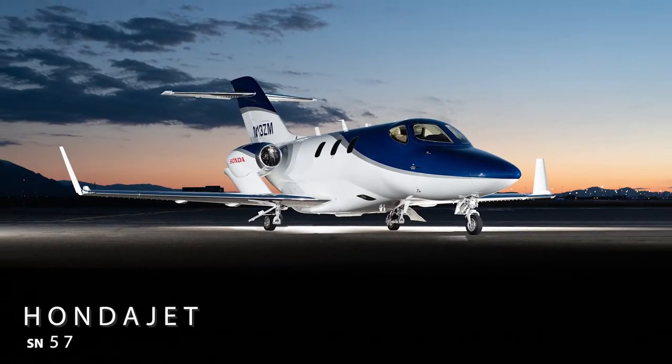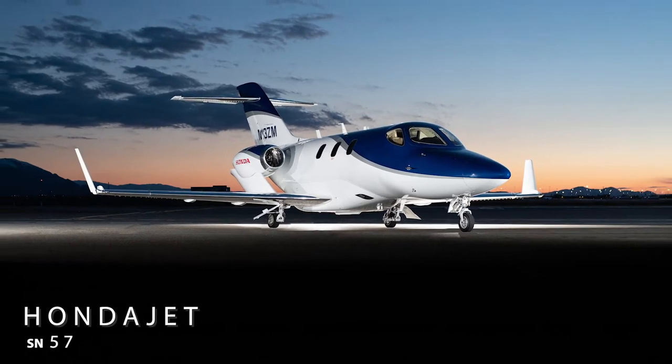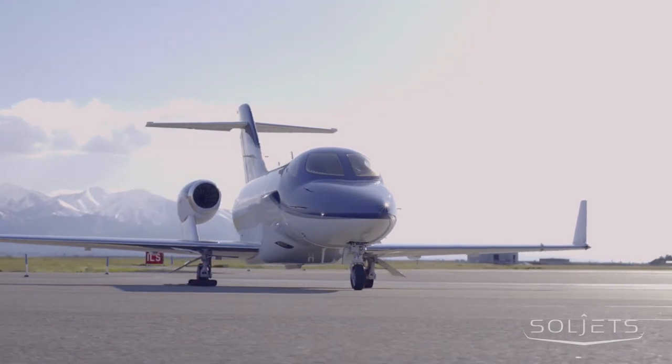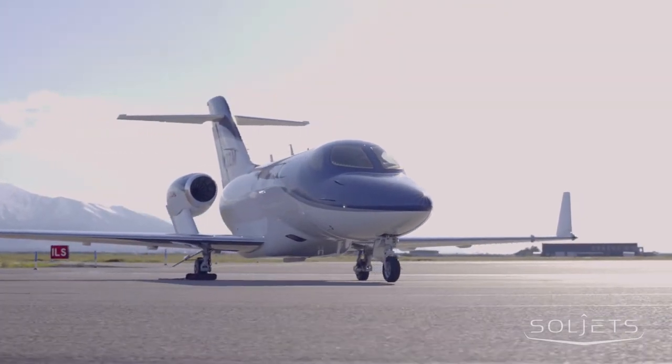SoulJets is proud to present this stunning 2017 HondaJet HA420, serial number 57. This like-new aircraft is fully loaded and is ready to make its way into your hangar.